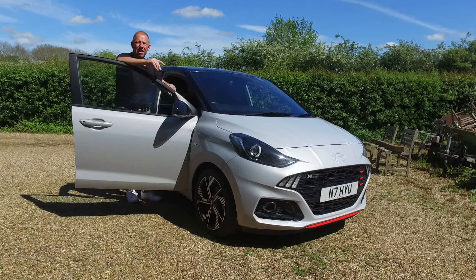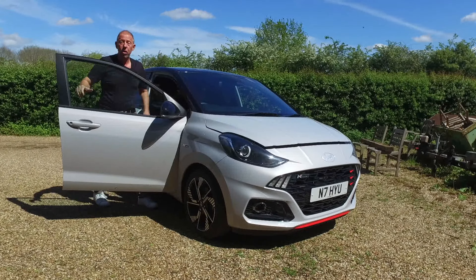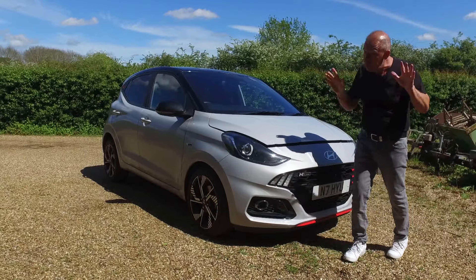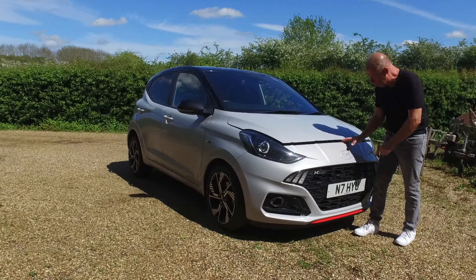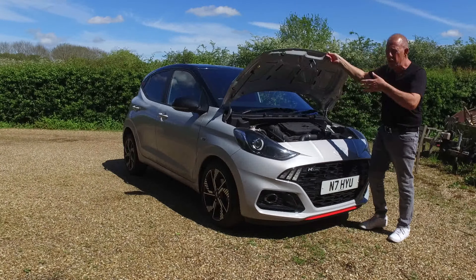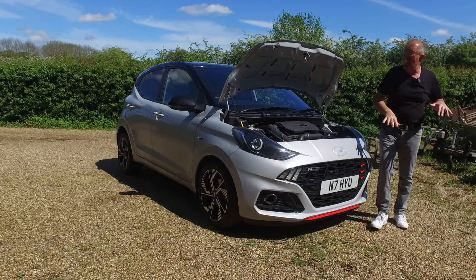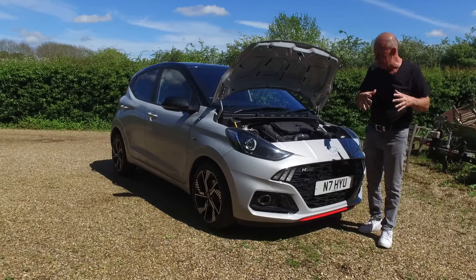Let's check out under the bonnet of the i10 and see what the engine and gearbox configurations are. The bonnet release catch is just down here in the driver's footwell — nice and easy, you can't miss that. If you're driving a left-hand drive version, it'll be in the passenger footwell. The actual catch is just to the right of the logo — slide it to the left and lift the bonnet up. There are no gas struts — it's too small, doesn't need them. There are three different engine choices depending on what trim level you go for.